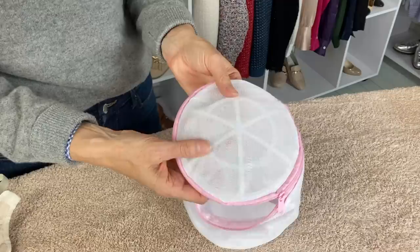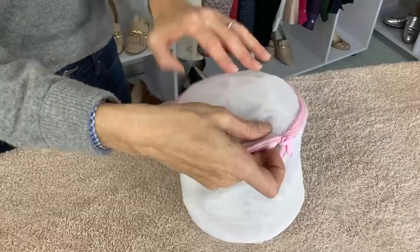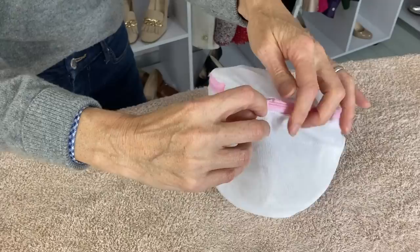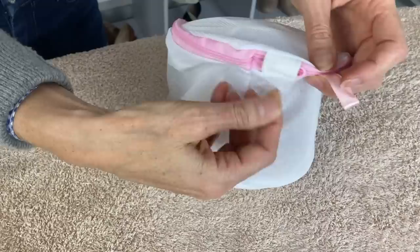Our sixth item is mesh laundry bags. If you have delicate pieces and clothes, I advise you to get some of these — they are really low price and do marvelous work protecting your delicates. For instance, your cashmere sweaters, silk items, underwear, silk scarves — anything that can be washed in the washing machine or even by hand. You can even use them for your bras. They help protect the clothes and because of that your clothes look better and last longer.